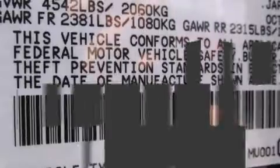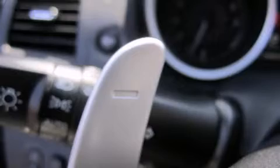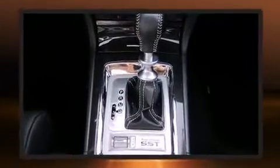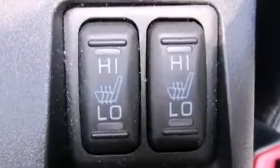Mitsubishi ensures the safety and security of its passengers with equipment such as head curtain airbags, front side impact airbags, and four-wheel disc brakes with ABS. Electronic stability control ensures solid grip atop the road surface, no matter how challenging the driving conditions.